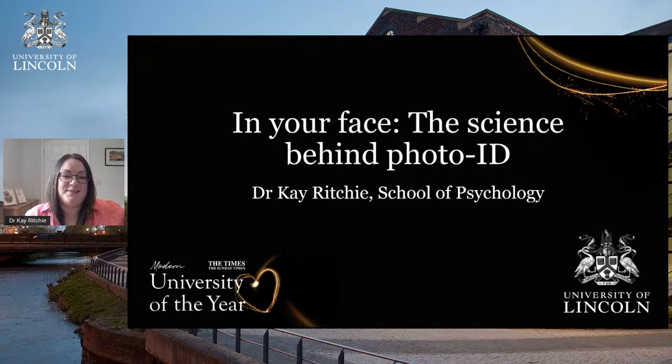Hello everybody and welcome to this offering for British Science Week, coming live to you from the University of Lincoln. My name is Dr. Kay Ritchie and I'm a senior lecturer in cognitive psychology at the University of Lincoln. I work predominantly teaching our students and doing a lot of research on face perception. Today I'm going to tell you about some of the research that we do in the face lab in the School of Psychology at the University of Lincoln.